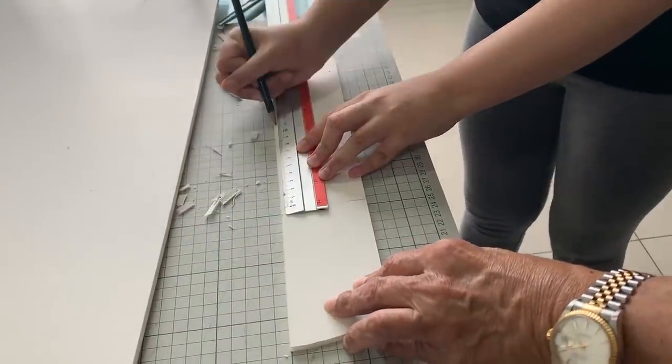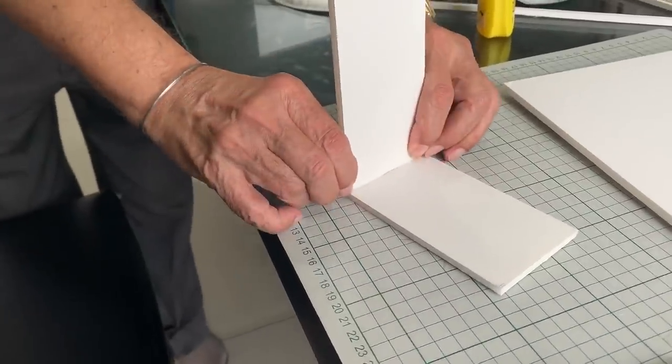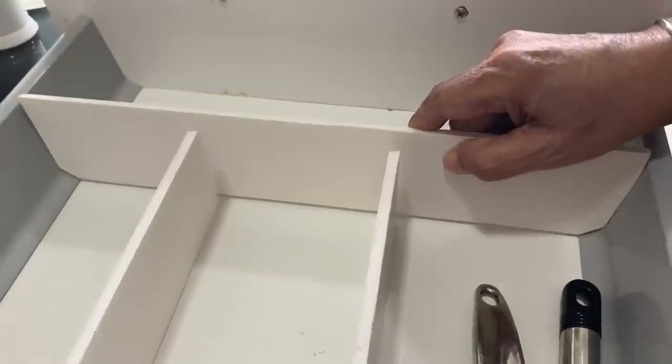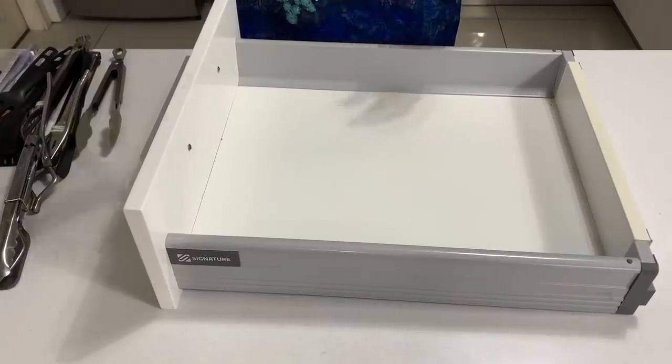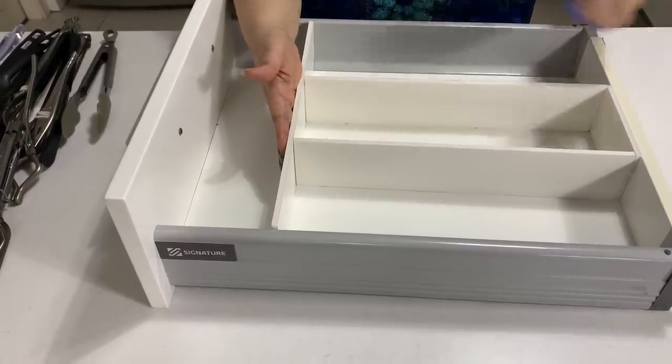The next thing I need is dividers. I shopped my home and a few stores but was unable to get anything to fit the configuration I wanted, so I requested my dad and my daughter to make these customized white dividers for me. They measured every pile and arranged them the best they could and then built the dividers. Each drawer has a different configuration but they did manage a separate compartment for each type.